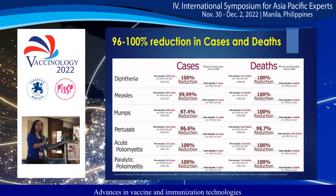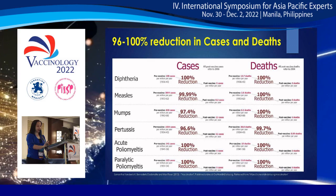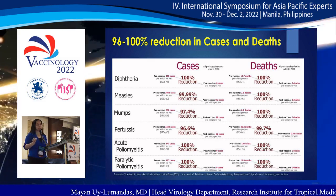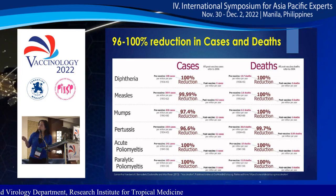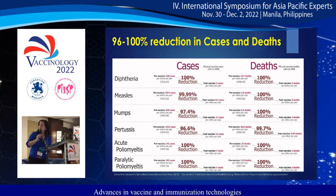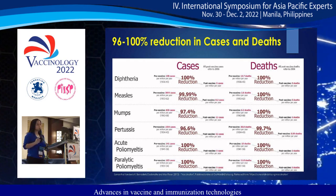Because of these great successes in vaccine development, we are able to eliminate and reduce the threat of a number of infectious diseases. Data from the U.S. shows that when vaccines were introduced, there was a 96% to 100% reduction in cases of diphtheria, measles, mumps, pertussis, acute poliomyelitis, and also in deaths.